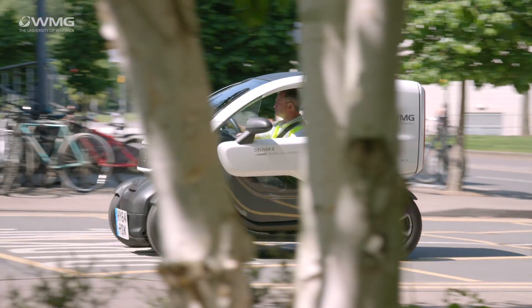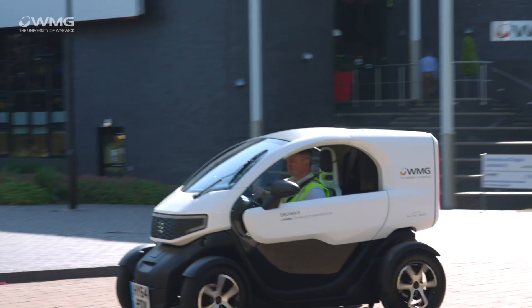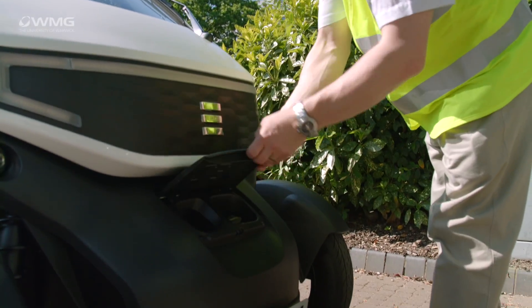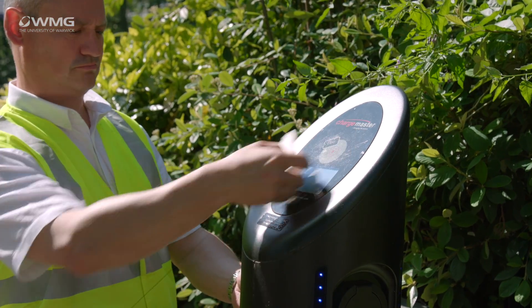At WMG we work on a wide variety of projects and lots of them are confidential. What we wanted to do is create a demonstrator vehicle which we could show to the public, showcasing some of the technologies we're working on. In particular, we've been working on electrification technologies like battery systems, power electronics, electric motors, and the control systems that bind all of those together. This vehicle is really an opportunity for us to show off some of those skills and the research that we're doing.